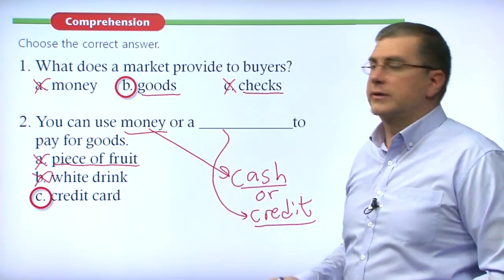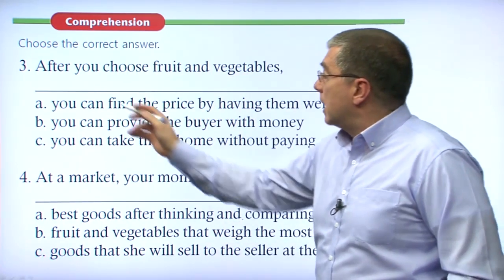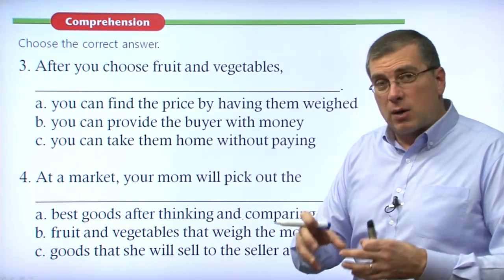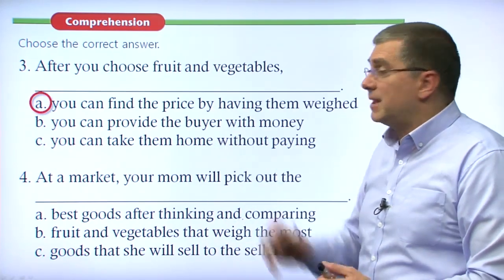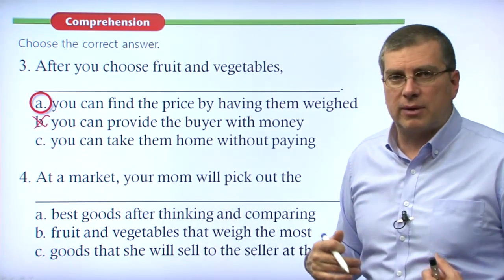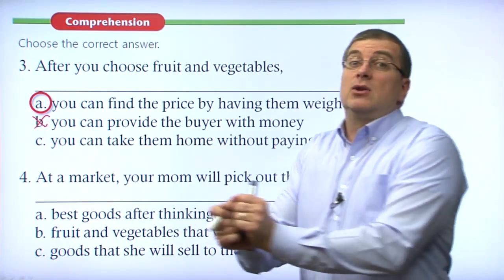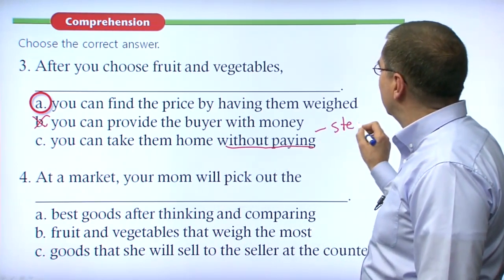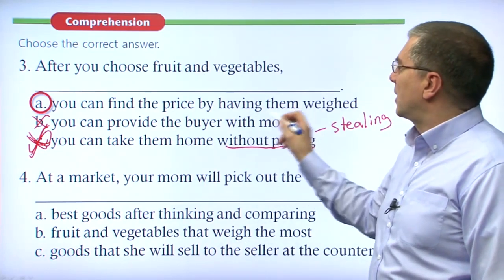Number three: after you choose fruit and vegetables, what can you do? A — you can find the price by having them weighed. B — you can provide the buyer with money (that doesn't make sense, because you are the buyer). C — you can take them home without paying. Don't do that — that is stealing, and the police will come. The answer is A: after choosing your fruit and vegetables, you can find the price by having them weighed.